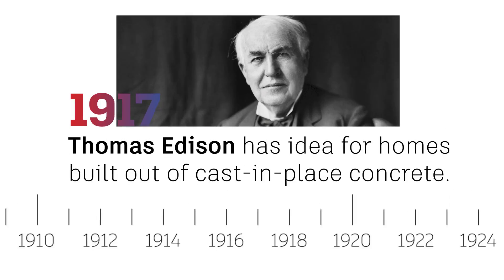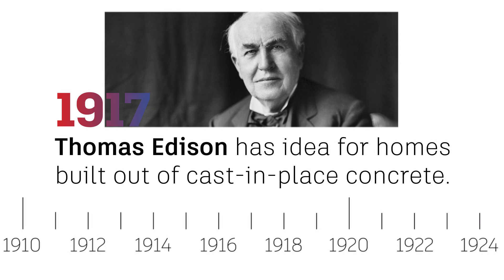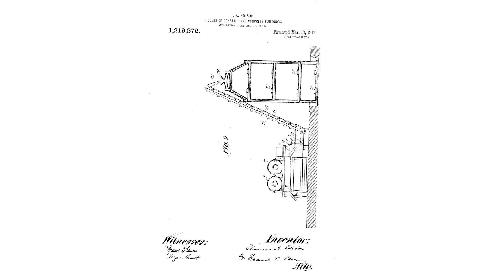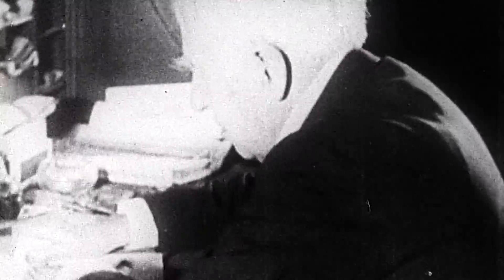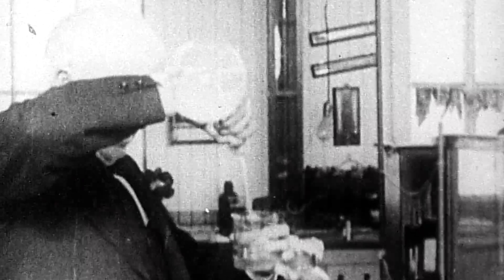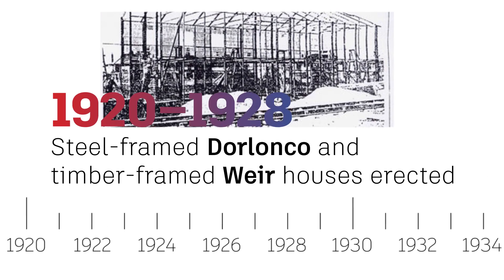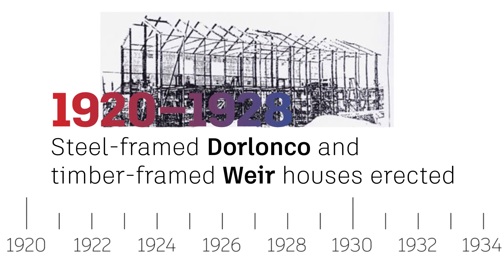In 1917, Thomas Edison came up with the idea for building homes out of cast-in-place concrete. While they weren't a universal success, his revolutionary ideas paved the way for today's innovations in affordable 3D-printed housing. Ten years later, prefabricated building helped solve housing shortages for post-World War I Europe, as the industrial manufacturing methods that were essential during wartime were now key in creating prefab homes.